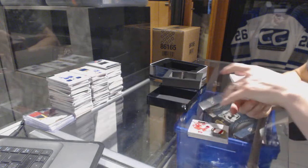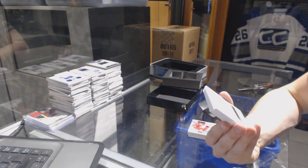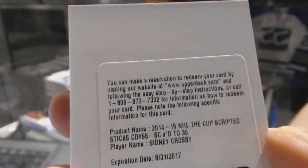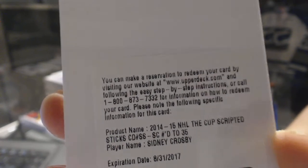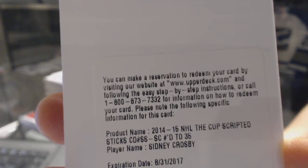We've got a redemption for a Scripted Sticks number to 35 for the Pittsburgh Penguins, Sidney Crosby. We've got a Quad Jersey number to 35 for the Penguins, Sidney Crosby.